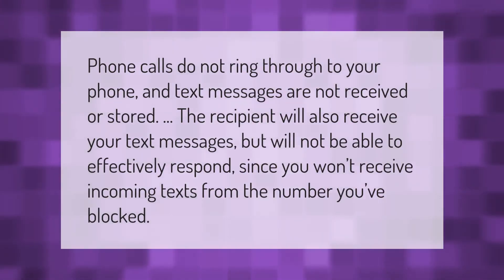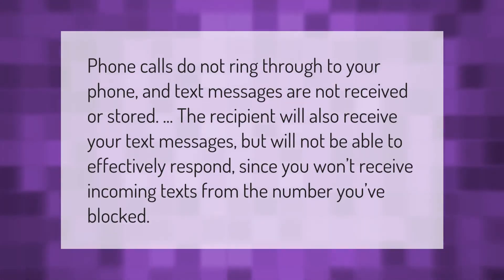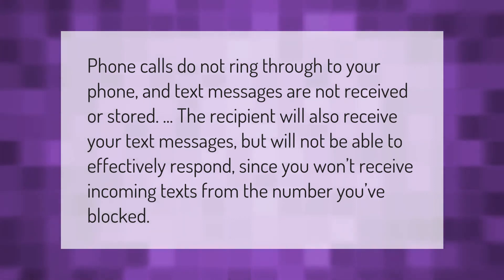Phone calls do not ring through to your phone and text messages are not received or stored. The recipient will also receive your text messages but will not be able to effectively respond, since you won't receive incoming texts from the number you've blocked.